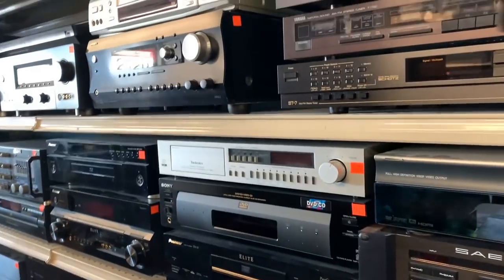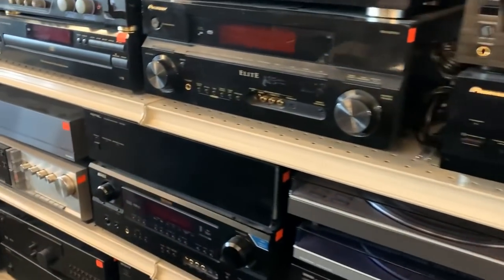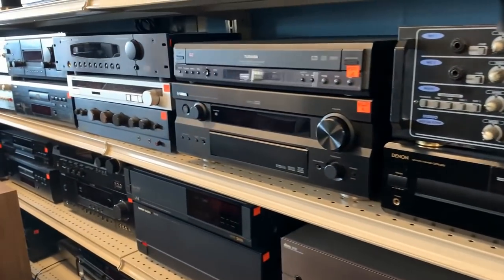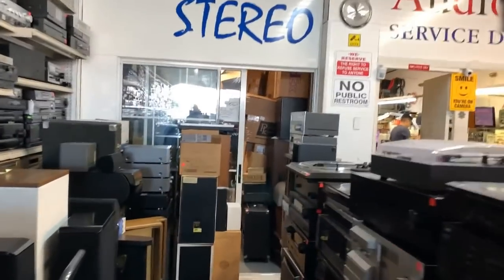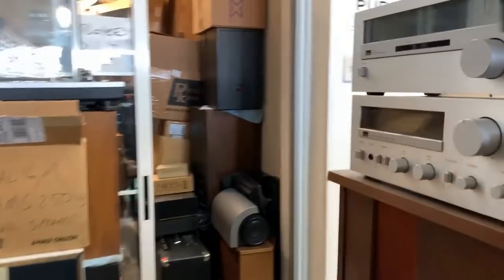Got all this stuff, guys. My goodness. Now we can go take a look in the back and see what these guys are up to. They actually have a car audio section and also a repair center in the back. Oh actually, we have no longer a car audio section. The car's out? Yeah, it's been years now.